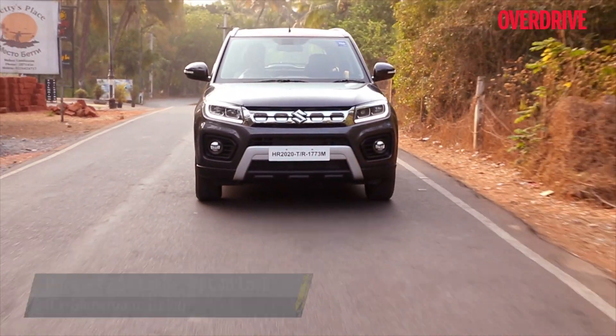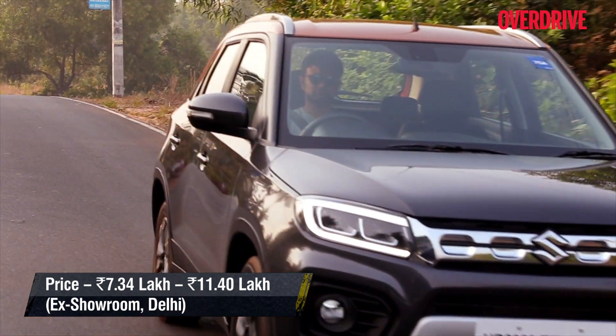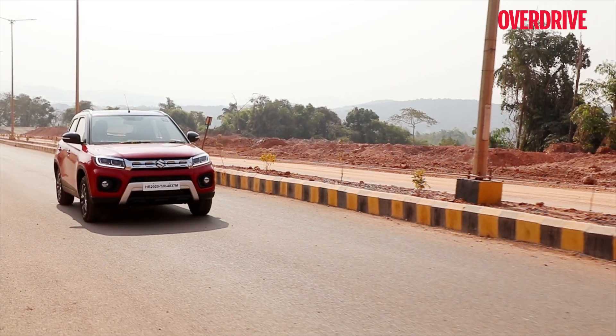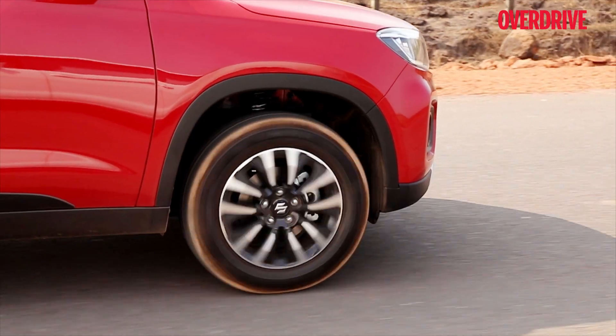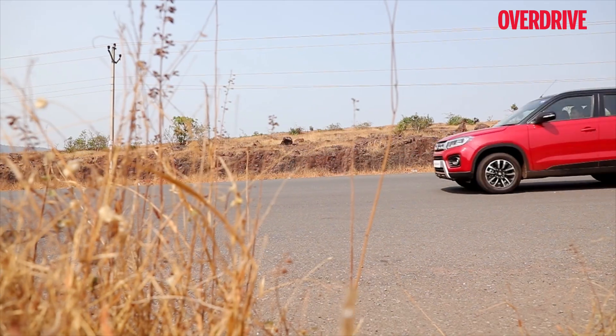The Brezza may seem a little pricey, especially when the automatic variants are about a lakh and a half rupees more than the manuals. And apart from offering the largest-capacity petrol engine in its segment, the Brezza doesn't offer much that stands out from its competition — unless you count its spaciousness. Of course, the fact that it outsells the competition helps, and the new petrol package is as convincing as ever.